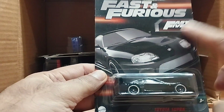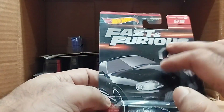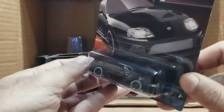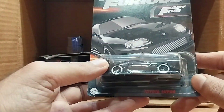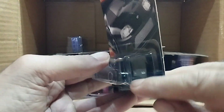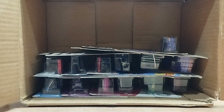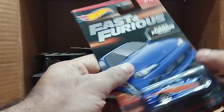Our next one is the Fast and Furious series — Fast and Furious five of ten. Look at this black beauty — it's complete. Look at the detail on this car, very beautiful.